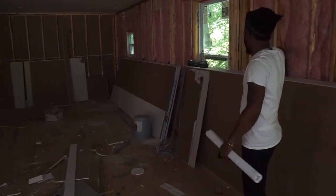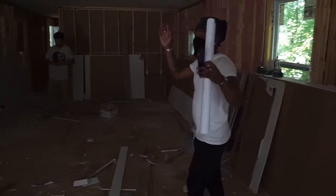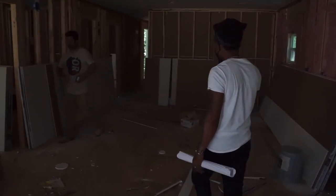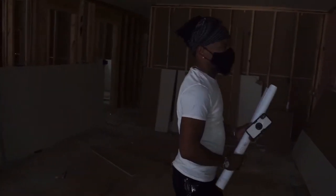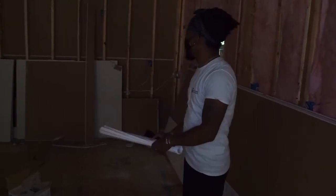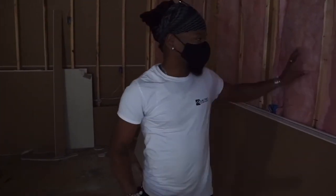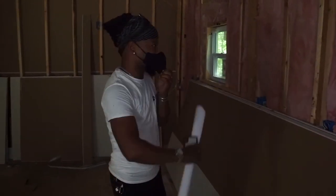I'm putting the sheetrock up. Everything has passed inspection — electrical, plumbing, and HVAC. We had to do the insulation prior to closing up all the walls; we have to insulate all the exterior walls.